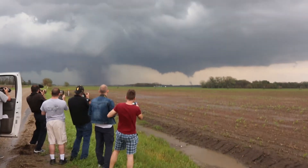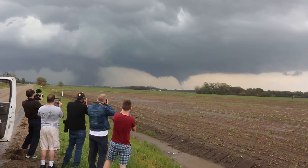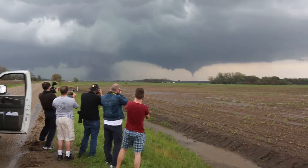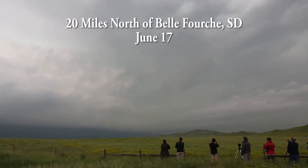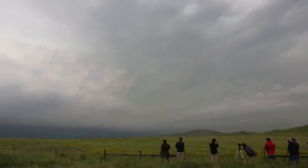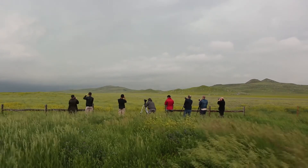Look at that. Two tornadoes in progress. That one big one getting wrapped up in its own debris. Yeah, it's going to be another big one. We've got traffic coming up eventually. Just observed a weak tornado there, and it kind of dissipated pretty quickly.